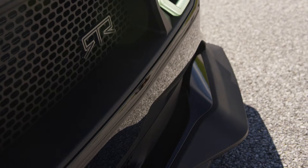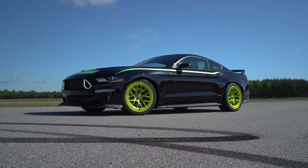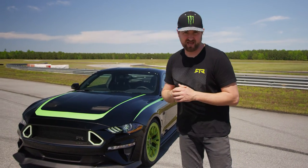Moving on to the exterior, we've got the complete RTR design package, which includes my favorite feature: the RTR upper grille with the integrated lighting.